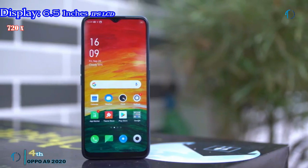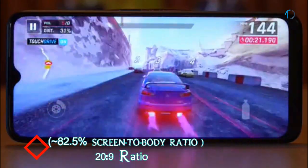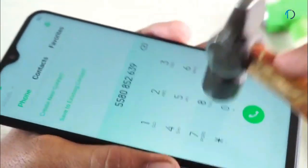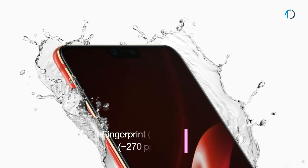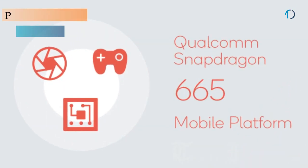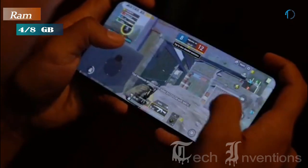The Oppo A9 smartphone has a 6.5-inch IPS LCD display with 82.5% screen-to-body ratio and aspect ratio of 20 by 9. It has Gorilla Glass 5 protection on the front and a 3D design body for better grip. While not waterproof, it may sustain a few splashes of water. It has a rear-mounted fingerprint sensor with an image density of 270 ppi and is powered by an octa-core Qualcomm Snapdragon 665 11nm processor with 4GB and 8GB of RAM.